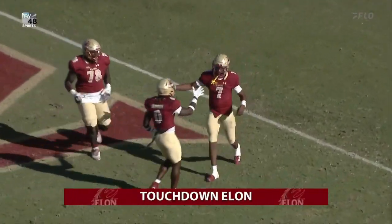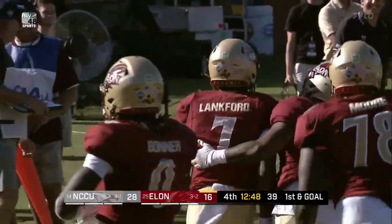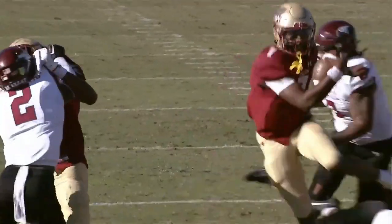Will Lankford with the score — redshirt freshman from out of Pelt. In 26 seconds, Lankford does the honors.